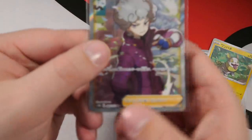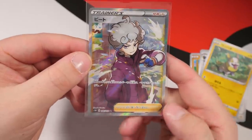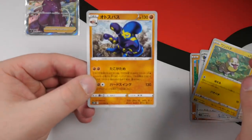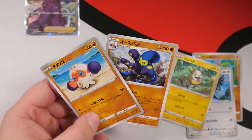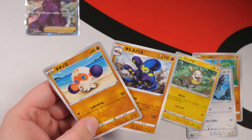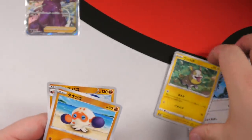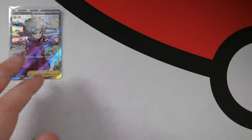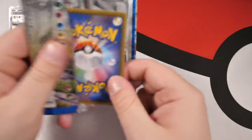S1W — that's Sword One, the set number — 68 out of 60, a secret rare. On the second pack, sorry. And then Grapploct. So we've got Cloverpus and Grapploct. As you guys know from my tier list, I actually really love Grapploct — I did put it in the S tier. I love it when you open a brand new set and everything's brand new. I can't believe we got a secret on the second pack.